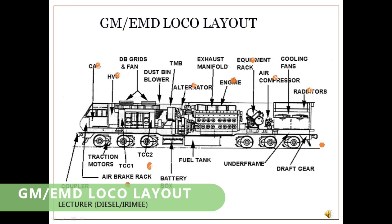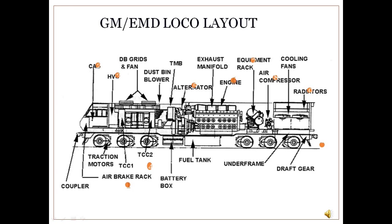GM/EMD layout: The GM/EMD locomotives can be broadly divided into 10 compartments where various parts are located. These compartments are: (1) Nose compartment or air brake rack, (2) Driver cabin, (3) Electrical control cabinet, (4) HVC — Traction control converter compartment, (5) Centralized air compartment, (6) Traction generator compartment, (7) Engine compartment, (8) Engine accessories compartment, (9) Compressor compartment, and (10) Radiator compartment.